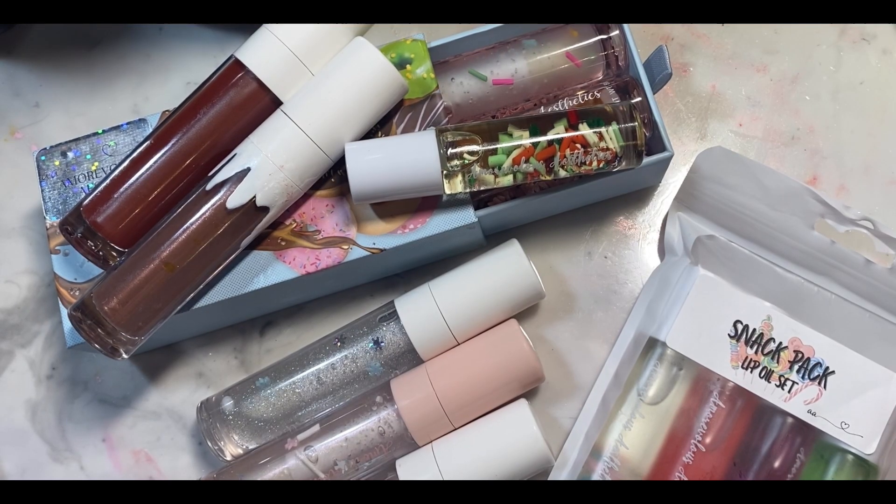Hello and welcome back to my channel. I know it has been a very long time. I have been incredibly busy with school and finals, so I have not had time to film a video, but I did want to film a review video of all of the Marvelous Aesthetics glosses that I purchased from her back in November on Black Friday, so it was a while ago.